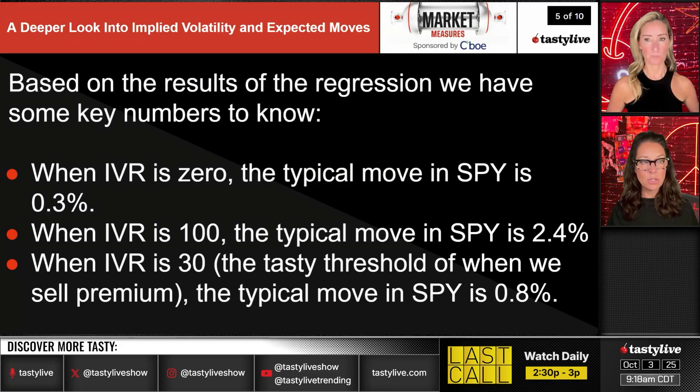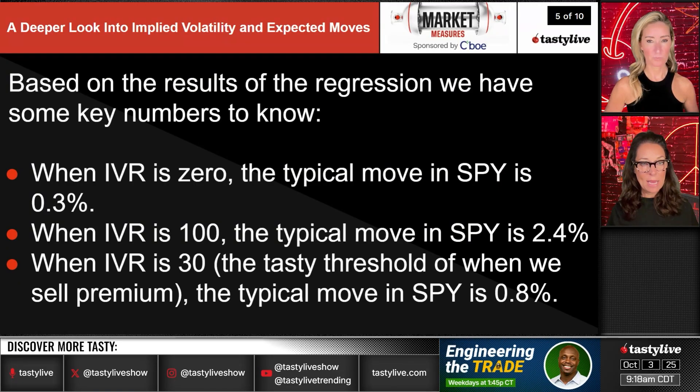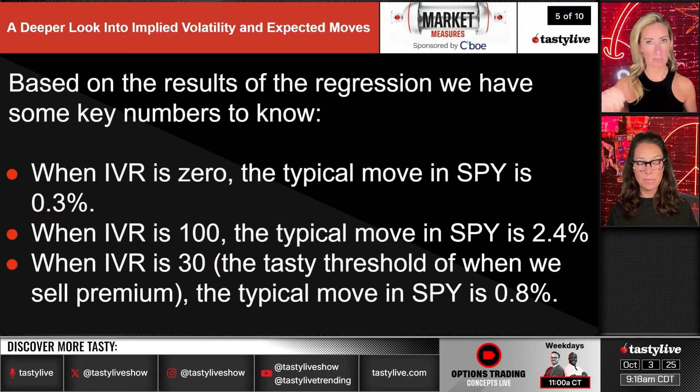Based on the regression results, some key SPY numbers to know: when IVR is zero the typical move in SPY is 0.3%; when IVR is 100 the typical move is 2.4%; and when IVR is 30 — the tasty threshold for selling premium — the typical daily move in SPY is approximately 1%. These are useful benchmarks for sizing trades.